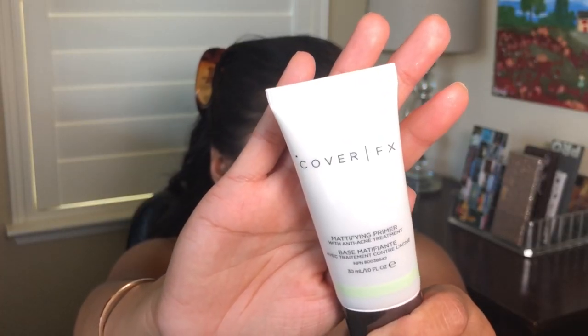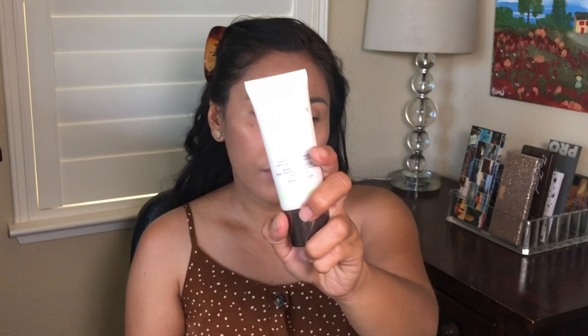I forgot to put this on — the Cover FX Mattifying Primer. It's a great primer that you put under your foundation. I would add this on my T-zone, the parts of my face that get really oily. So if you're oily, get yourself one of these.